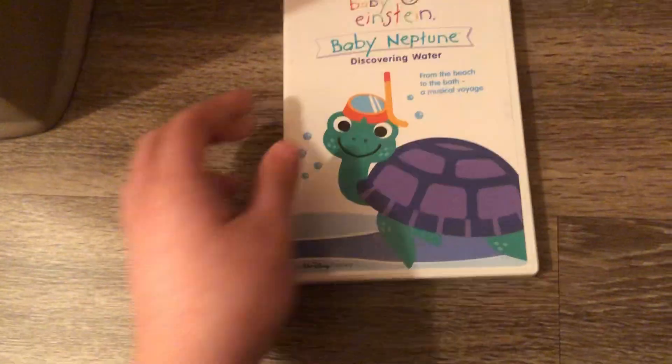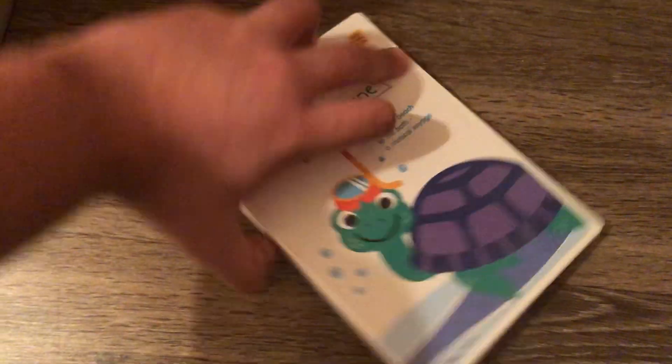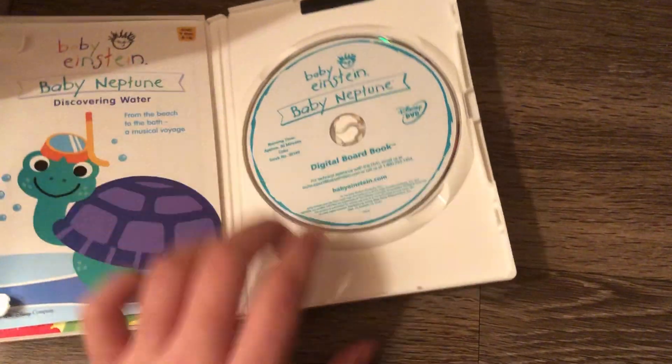Next DVD is the Baby Neptune 2003 DVD. Front, spine, and the back. Here's the disc. Here's the parent's guide.